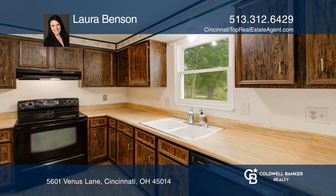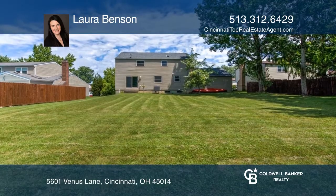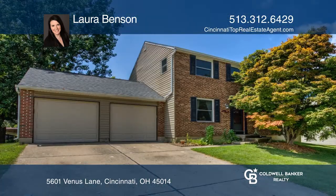This home offers loads of potential for a backyard pool and entertainment space and is close to jungle gyms. Come see all this home has to offer with Laura Benson.